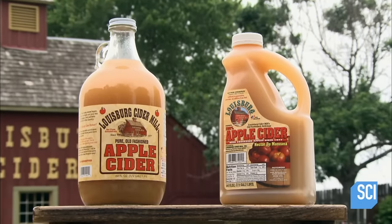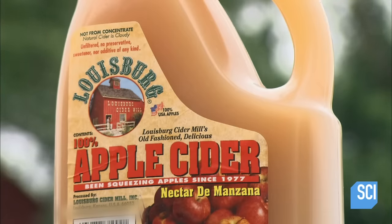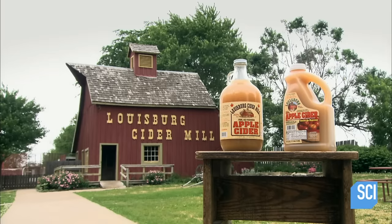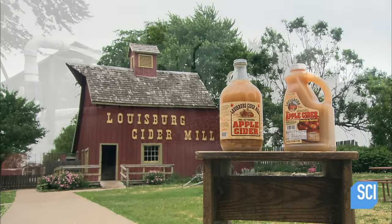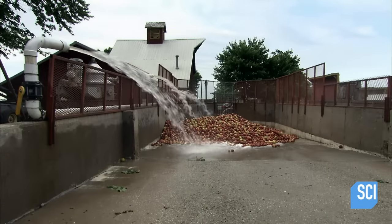When the apples on the trees are ripe, it's time to produce apple cider. They process the apples within days of the harvest to produce a beverage that tastes both fresh and sweet. It starts with the right mix of apples.